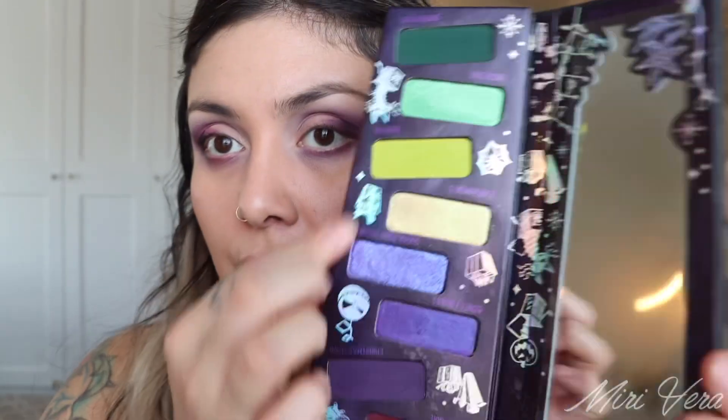I'm going to jump into this purple shimmer here which is called Sugar Plum Visions. I already have my NYX Glitter Glue on and it's going to go right in the middle.